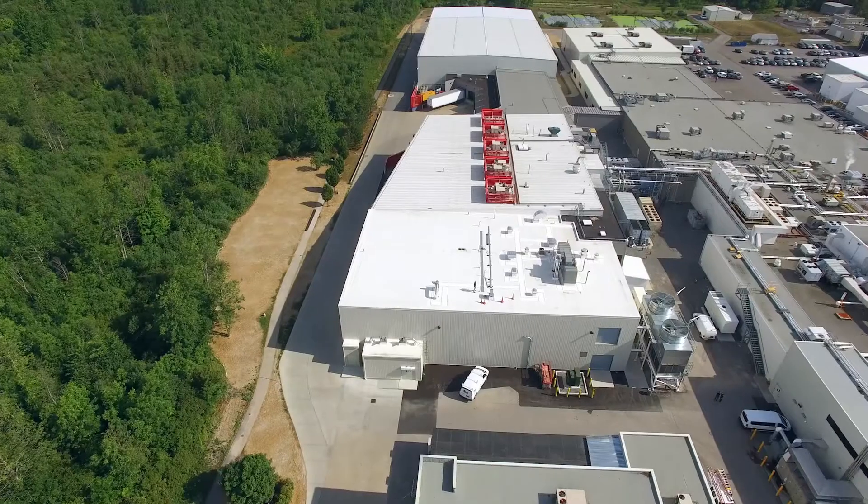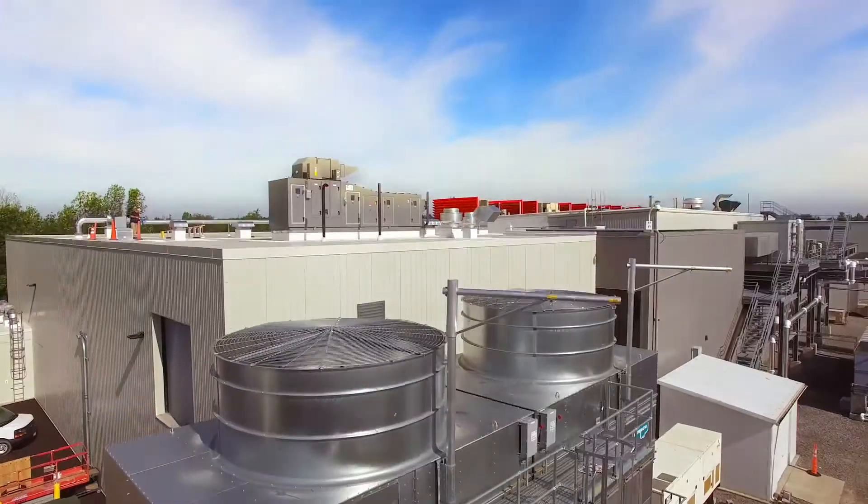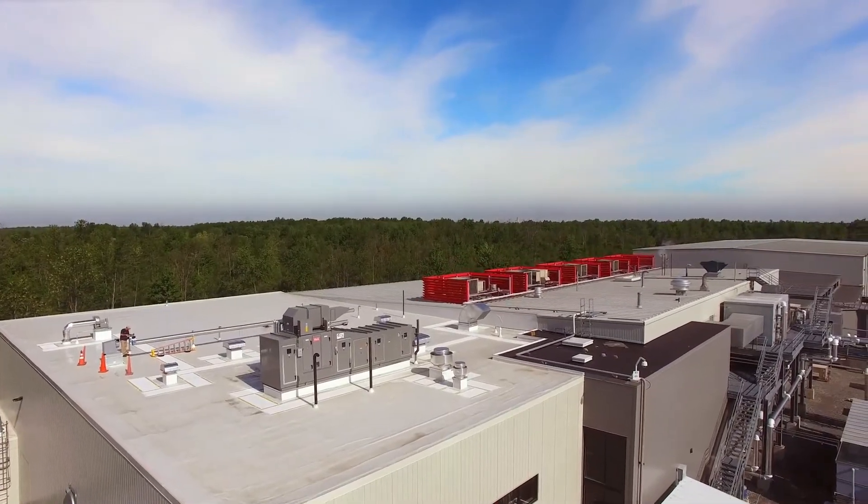Thermo Fisher Scientific has recently expanded the large volume liquid capabilities at the Grand Island facility to better support the growing needs of the industry. The large volume liquid capacity expansion here in Grand Island is part of our continued efforts to deliver best-in-class products for our customers. This investment provides enhanced capacities for warehousing and logistics, process optimization, as well as support services.